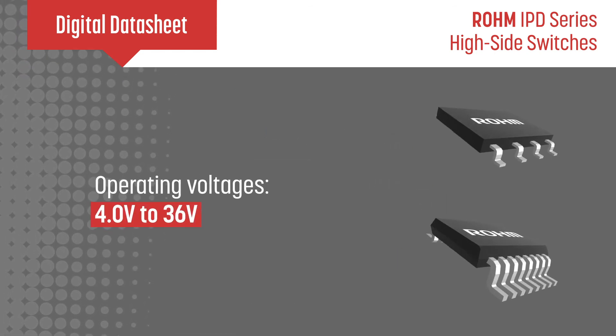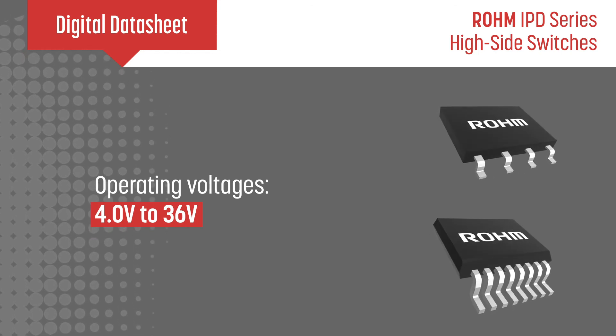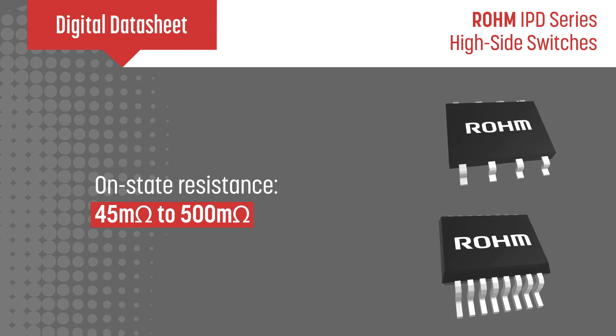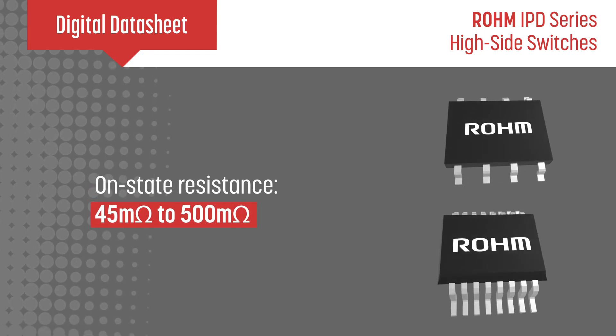Roam's automotive IPD series covers operating voltages from 4 to 36 volts and output current limits up to 21 amps, with on-state resistance ranging from 45 milliohms to 500 milliohms.